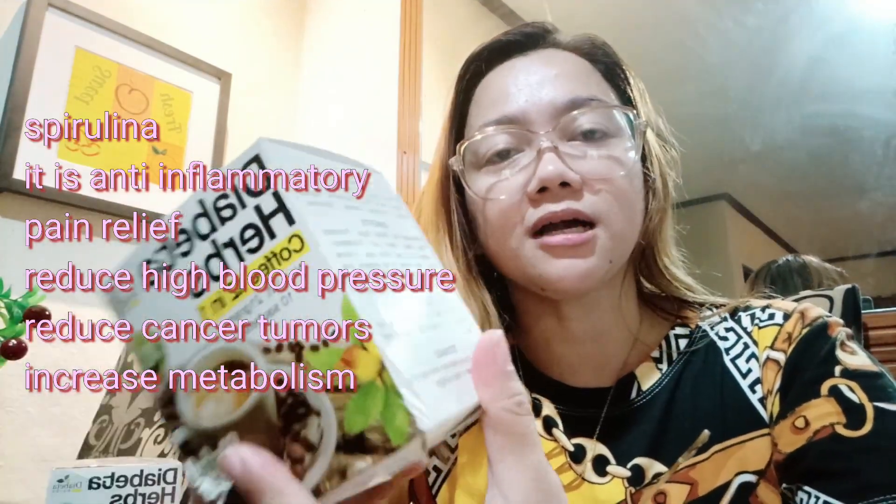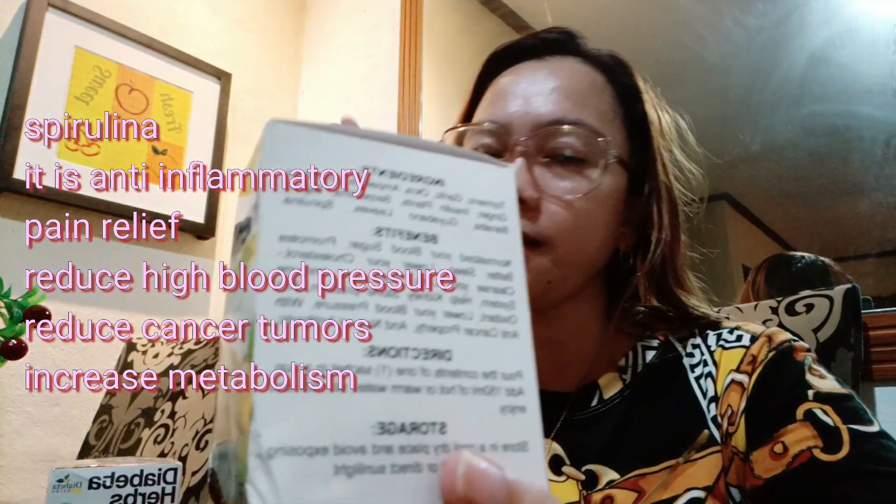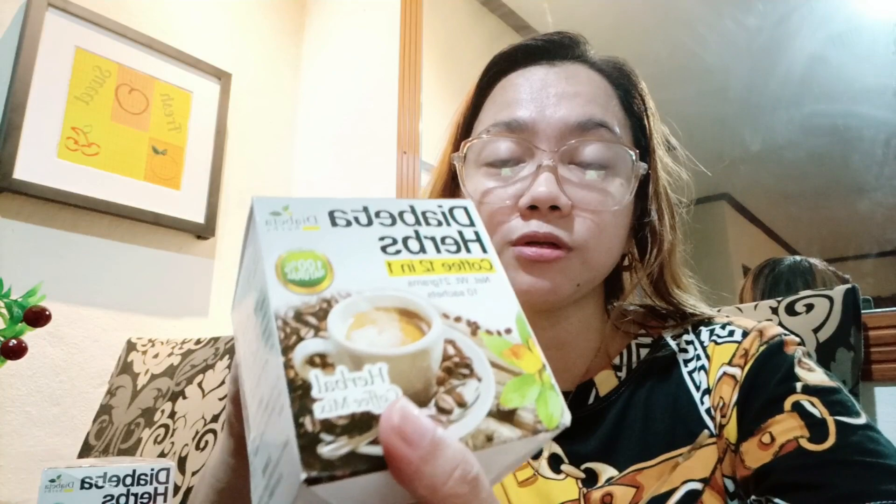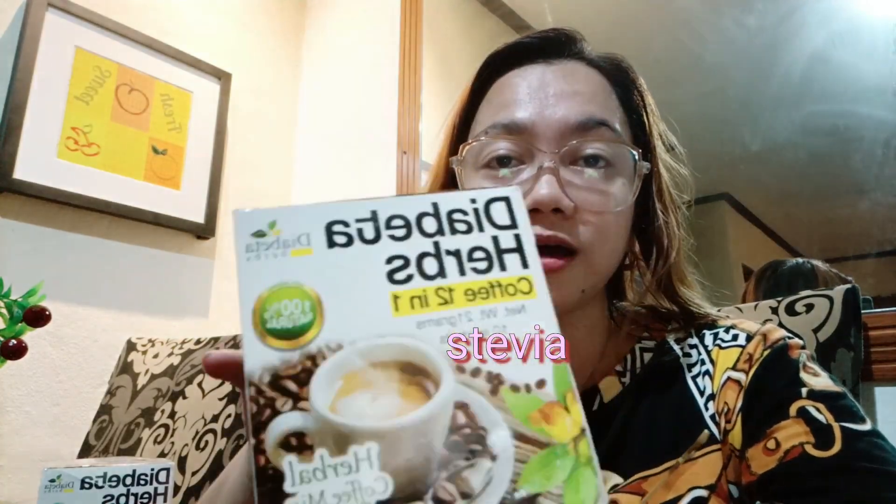Ito yung mga ingredients ito guys, nakakatulong ito para ma-lower yung cholesterol natin, lalo na yung ating sugar level. Yung ginamit dito na sugar, stevia, so healthy sya, tsaka FDA approved pala ito guys, tsaka sobrang ang sarap niya. Ang lasa niya, mapait sya sa una kasi nga meron syang ampalaya, malalasahan mo talaga yung pait. Pero sa tuloy-tuloy na inom mo, nawawala na rin yung kanyang pait.